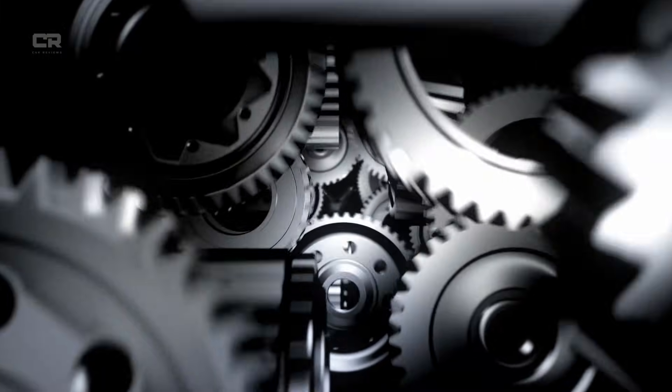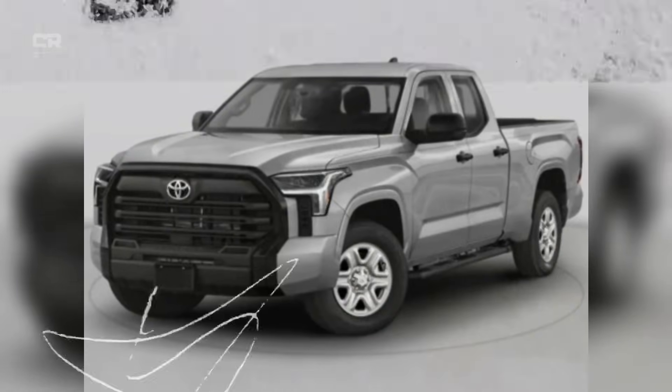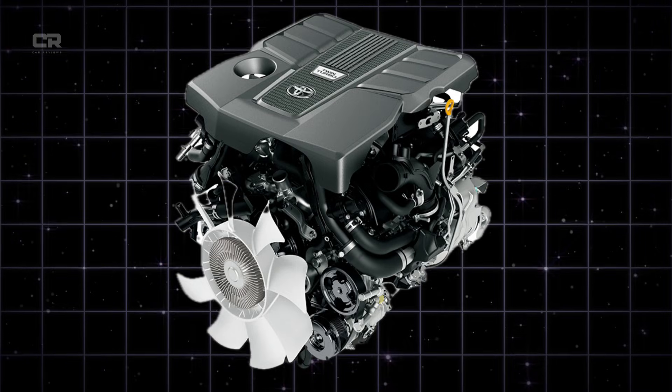When Toyota launched the 3rd generation Tundra with its all-new twin-turbo V6 engine, expectations were sky-high. The move away from the legendary 5.7-liter V8 toward a more efficient, high-output turbocharged design was bold, modern, and technically impressive.